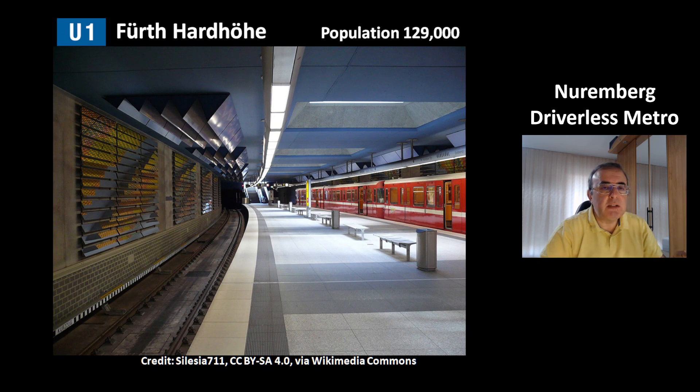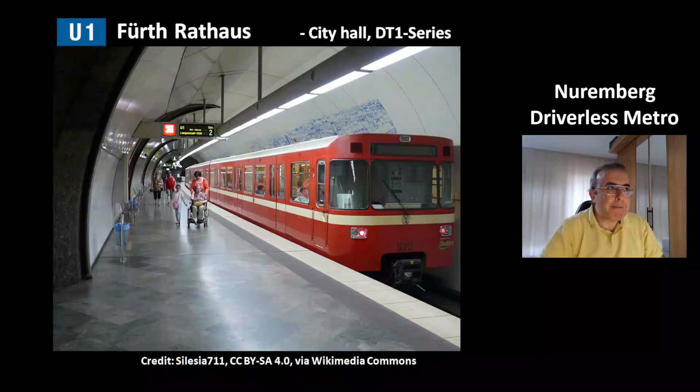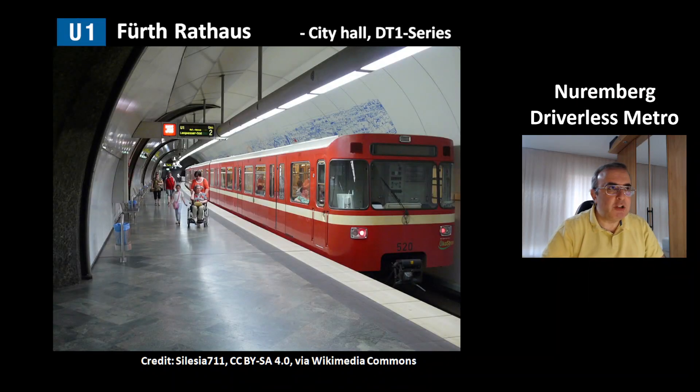Fürtharthöhe is located in Fürth, a city near Nuremberg with a population of 129,000. Another picture shows the station Fürth Stadthalle. This is a picture of the station Fürth Rathaus — that is where the city hall is.